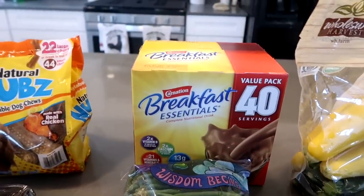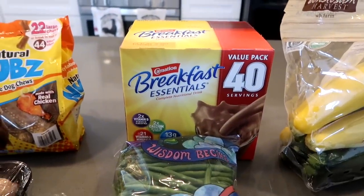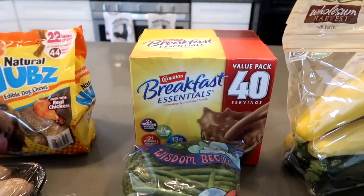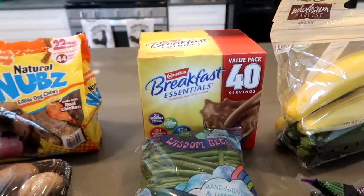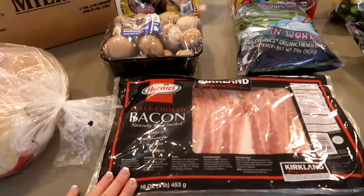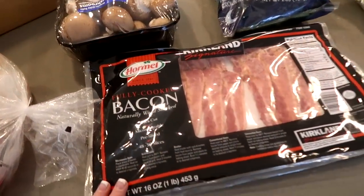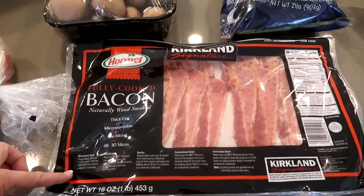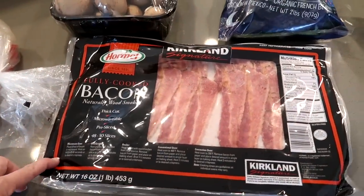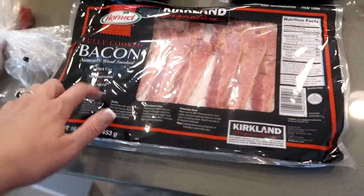And then breakfast essentials for the kids — it's a protein-type shake. We love putting a banana in it, peanut butter powder or regular peanut butter. And the pre-cooked, fully cooked bacon. We love this on the go, especially in the mornings when we're trying to get out the door — like before church, or during school when we would cook this up.